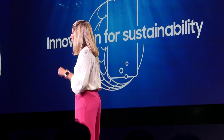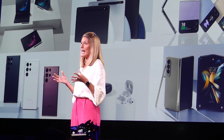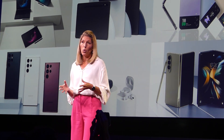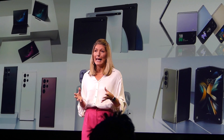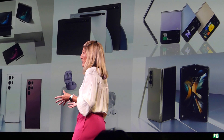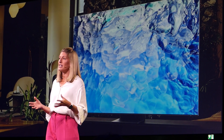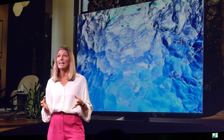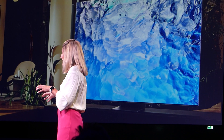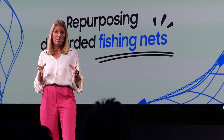We're putting sustainability into the tiniest of details. If you've got a phone from our Samsung Galaxy S22 family, one of our Tab S8 models, a laptop from the Galaxy Book 2 Pro series, the newly launched Z Flip 4 or Fold 4, our Buds 2 Pro, or any of our high-resolution monitors and television sets like the Neo QLED 8K released this year — inside are components that are made from recycled ocean-bound plastic, like discarded fishing nets and PET bottles.